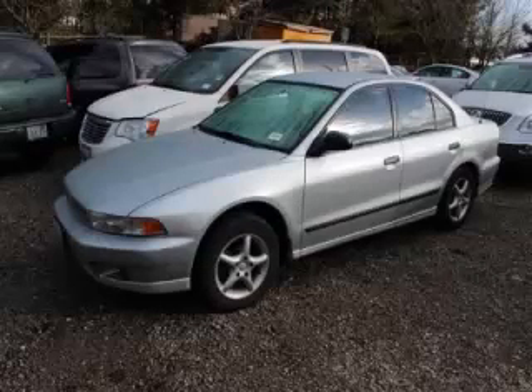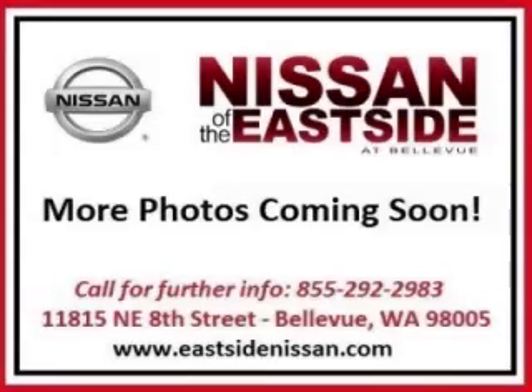This is a 2000 Mitsubishi Galant DE 2.4L L4 engine with single overhead cam. Top features include AC, cloth seats, power windows, and cassette.